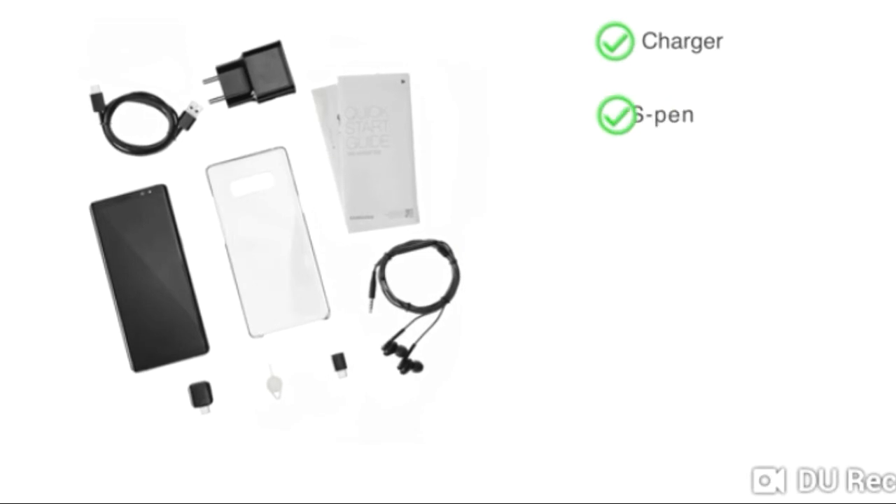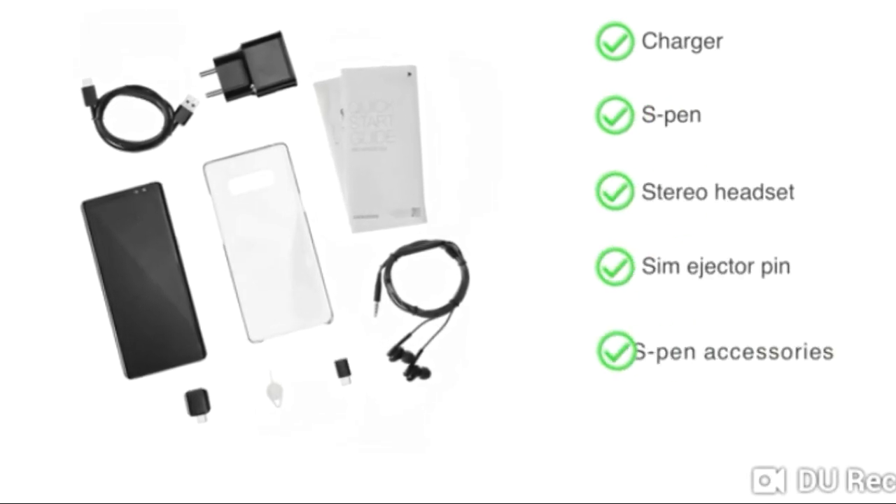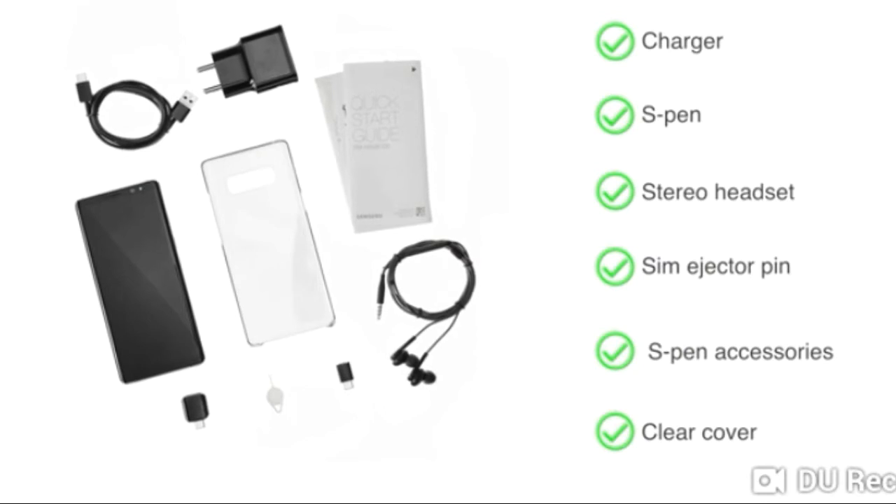The handset comes with a charger, S Pen, stereo headset, SIM ejector pin, S Pen accessories, and a clear cover.